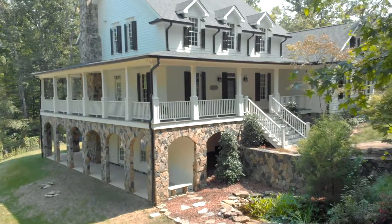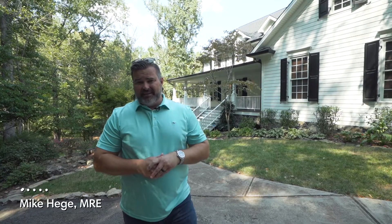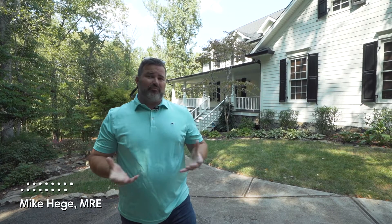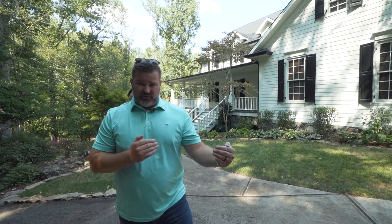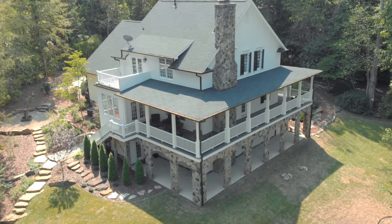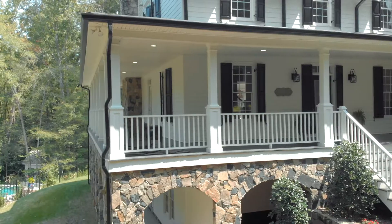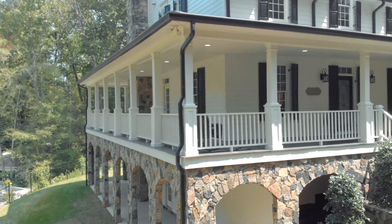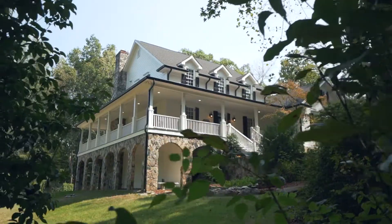Welcome home to 13849 Ramah Oaks Lane. It's 5,300 square feet — there's a ton of space and you feel like you're on a prairie, but you're just outside of Huntersville and Davidson with a Huntersville address. Complete with four bedrooms, tons of extra rooms that could be multiple extra bedrooms, five and a half baths, an oversized two-car garage, private and serene on almost three acres.